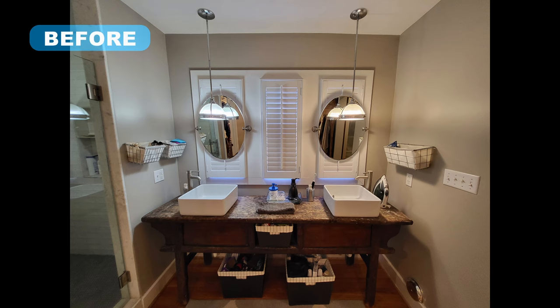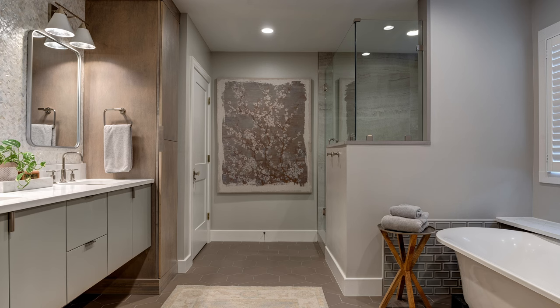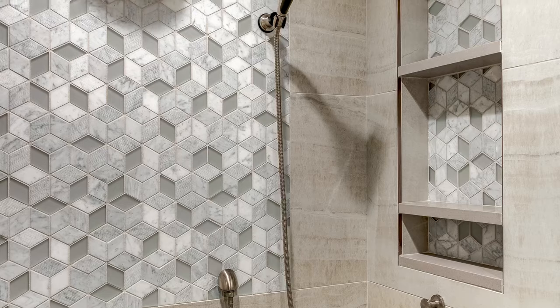This bath's DIY barnwood vanity was just not cutting it anymore for the homeowners, and failing jacks underneath the floor was causing a rollercoaster effect on the bathroom floor. Every part of the space was flip-flopped in this renovation except for the shower, which remained in its original location but got a major update with large-format tile, multi-textured penny-round floor, decorative marble panel, and his and hers niche storage.